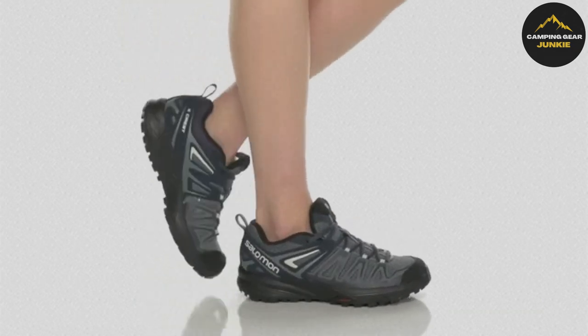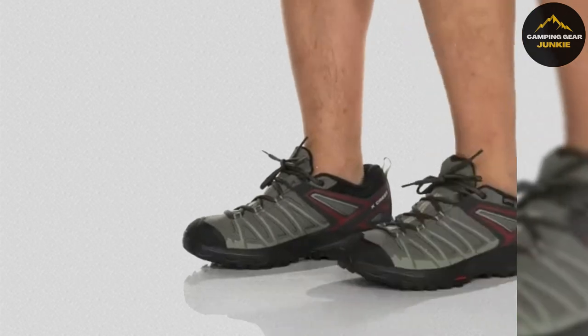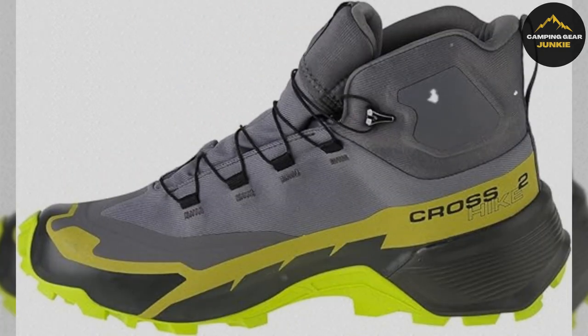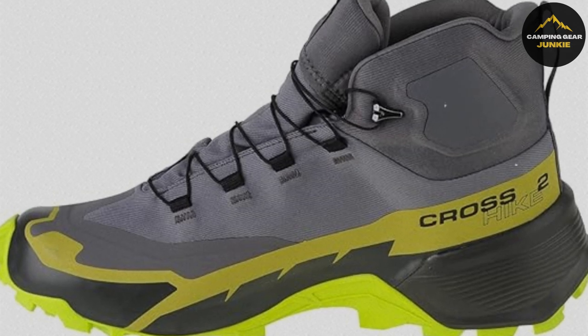Additionally, they have protective sections at the toe and heel to safeguard your feet from impact or injury. With these shoes, you'll be well-equipped for any adventure, be it on well-trodden paths or unexplored trails. Reliable and versatile, the Salomon Men's X-Crest Hiking Shoes offer a balance of comfort, protection, and traction.